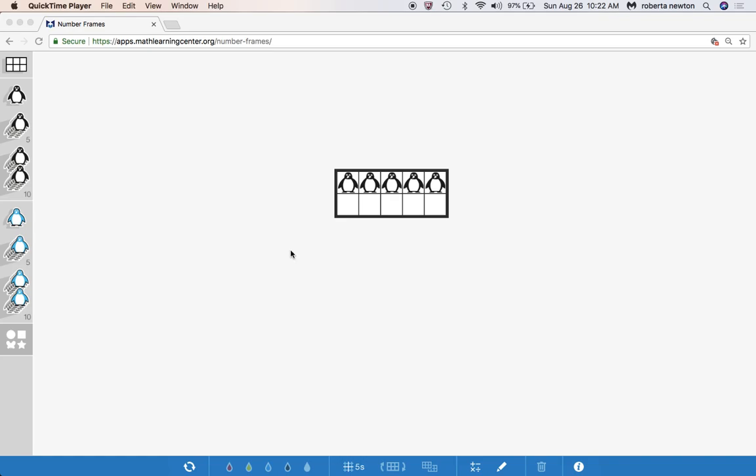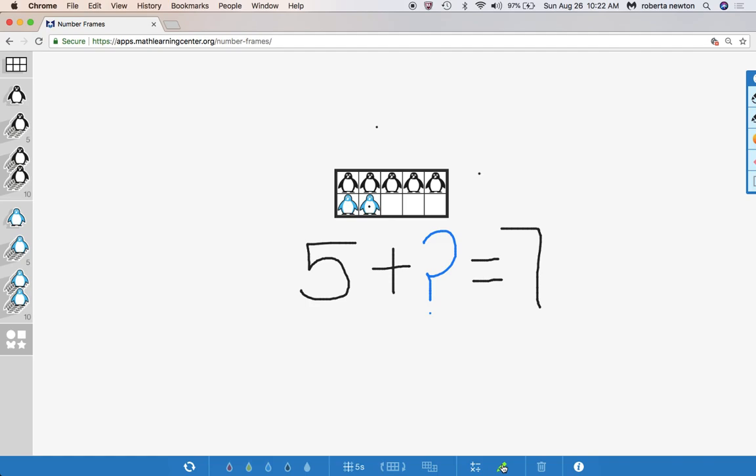I'm going to show you now a way that I did it. There were five penguins and some more came, so I'm going to count up. I'm going to add: six, seven. Five plus what equals seven? I'm going to get my handy dandy pen out. That would be two. So I could write five plus two equals seven. My answer is two — and two what? Two penguins.